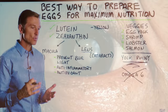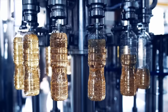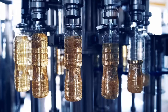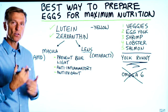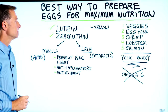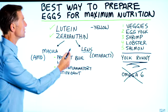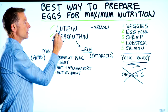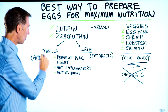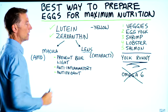Both of these compounds can help reduce the risk of age-related macular degeneration as well as cataracts. I'd also recommend avoiding things that cause inflammation, specifically vegetable oils — soy, corn oil, canola, and cottonseed oil. Those are very inflammatory and create a lot of free radical damage. Avoiding omega-6 fatty acids combined with consuming foods high in these two compounds can help decrease the risk of damage to your macula and lens.